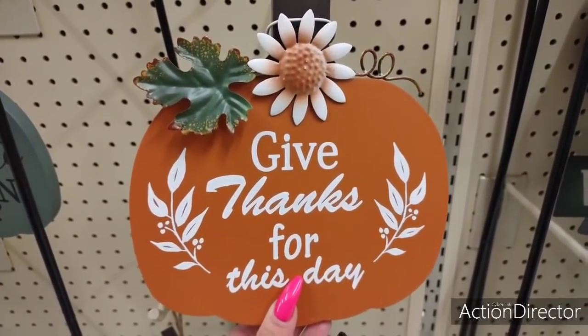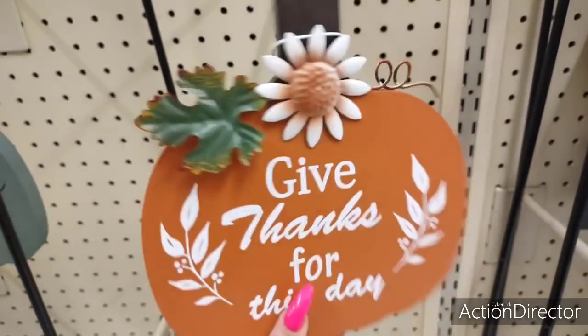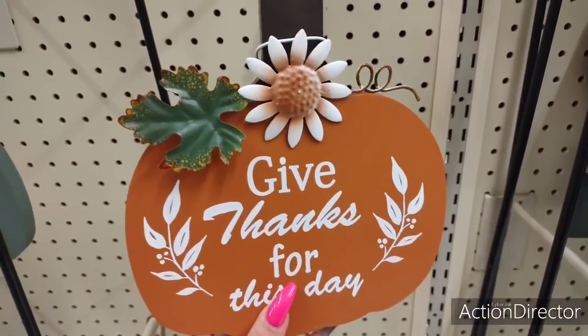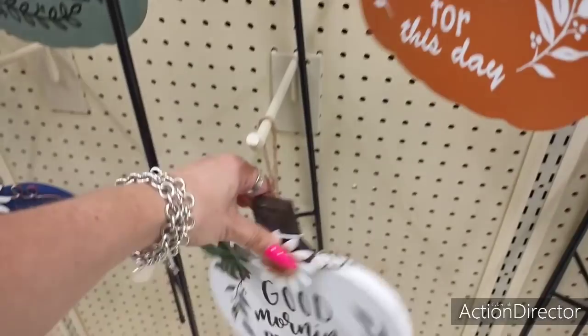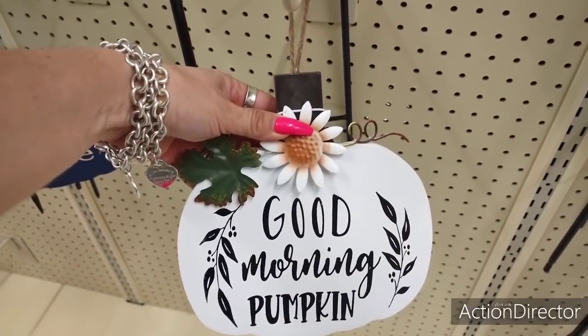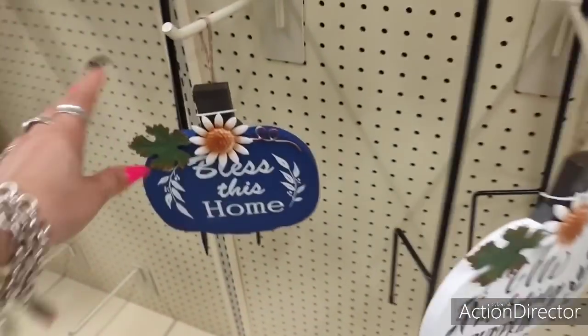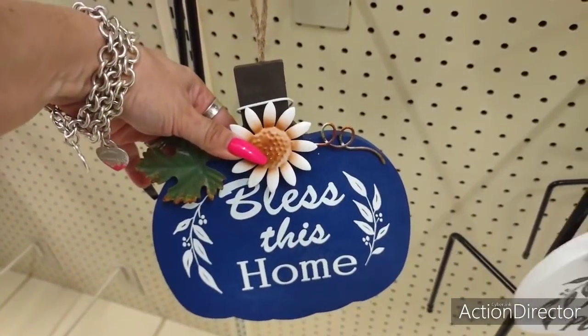Cute wall decor. Give thanks for this day. $6.99. Imagine 40% off of that. Good Morning Pumpkin. Oh, cute. So farmhouse with the matte white and matte black. And I like blue. Do I like blue. Bless this home.